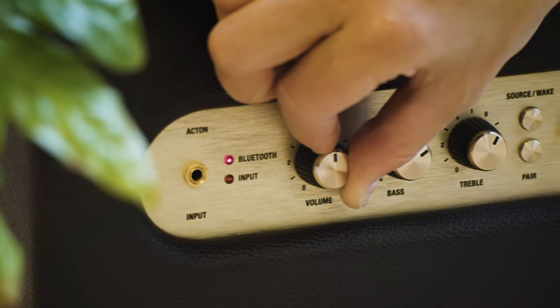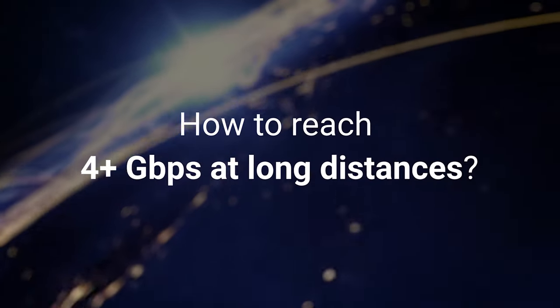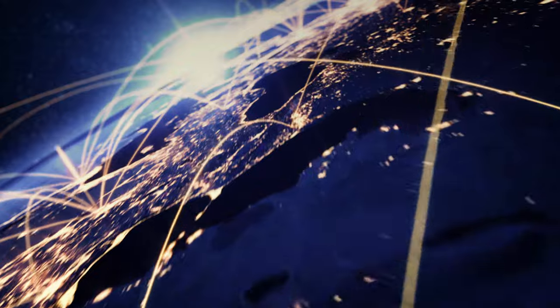It's like music — the higher the volume, the further it can be heard. So, how can you reach 4 plus gigabits per second at distances greater than 20 kilometers?